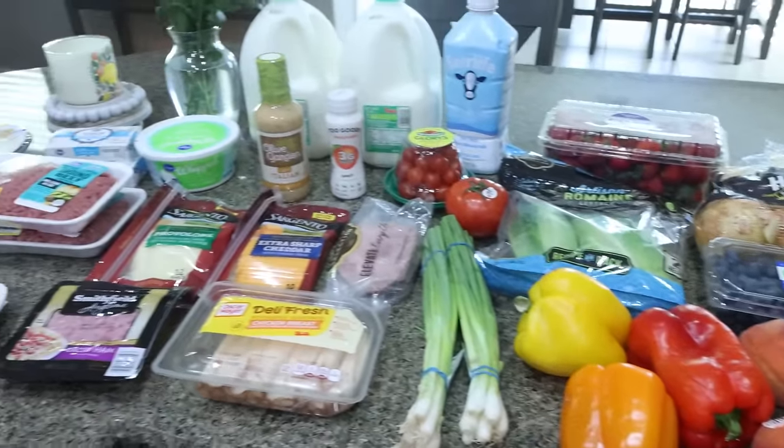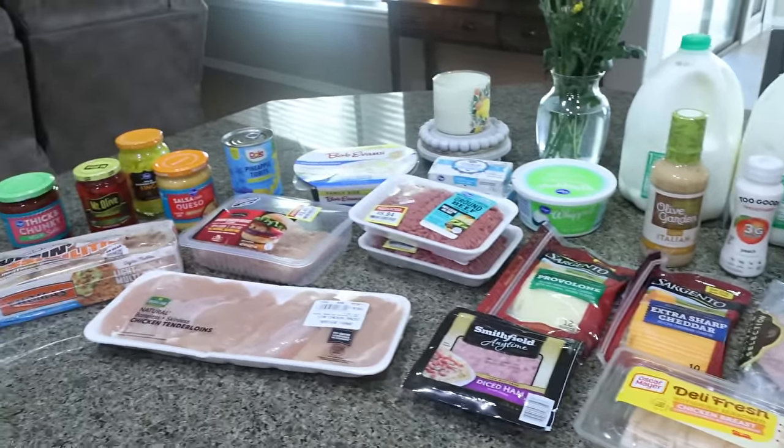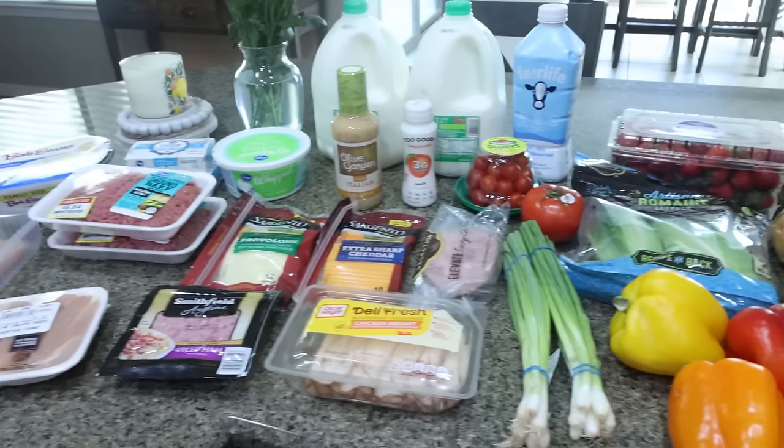I also grabbed a 24-pack of diet Coke out in the garage for Troy. So that is everything that I picked up for the week. Let's jump into what's for dinners and what you'll see in that really good meal prep.